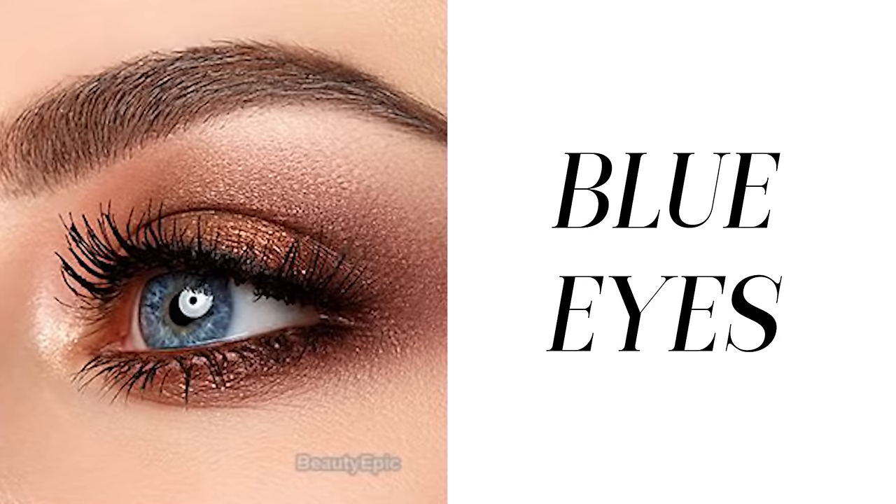Now let's talk about blue eyes. It's very well known that orangey, coppery earth tones are extremely flattering on blue eyes — because blue is opposite to orange on the color wheel, making them complementary. One color really does make the other pop. You see this with Hollywood celebrities on the red carpet all the time; makeup artists very strategically use these tones to make blue eyes pop at events.